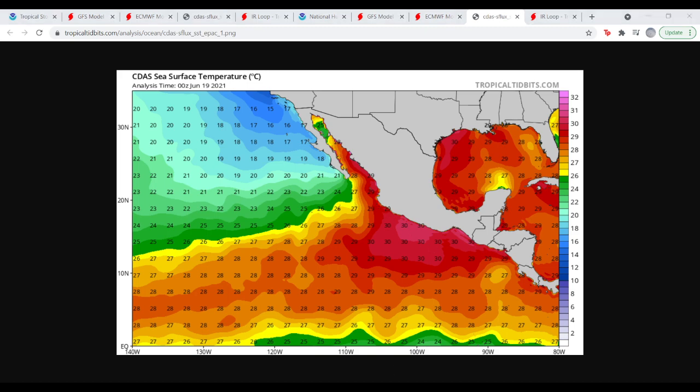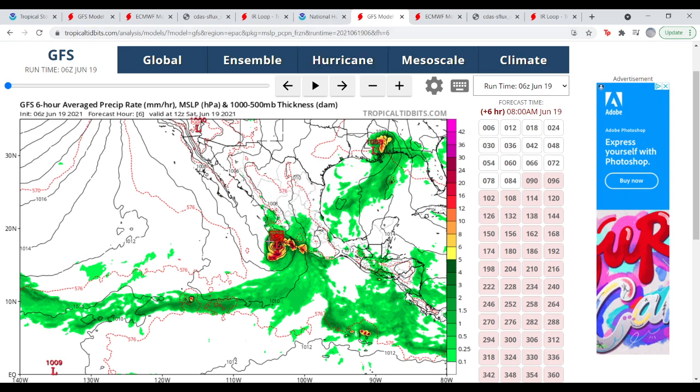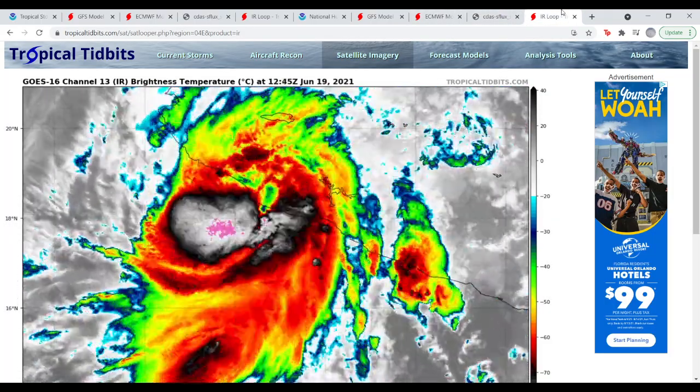Looking at the CDC sea surface temperatures, Dolores is working with really warm waters — 29 and 30 degrees Celsius — so warm water is definitely not a problem. That's why the NHC is forecasting it to nearly reach hurricane intensity at landfall. Personally, I think it will peak at 75 mph before landfall. It's already at 65 and has six to eight hours remaining over water, though the GFS shows about 25 knots of wind shear, which is a concern.